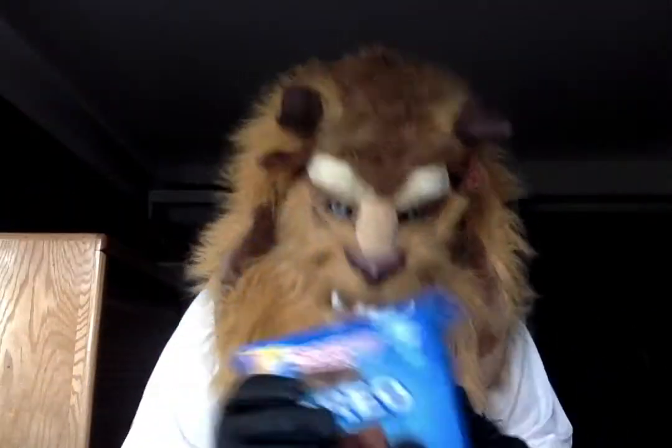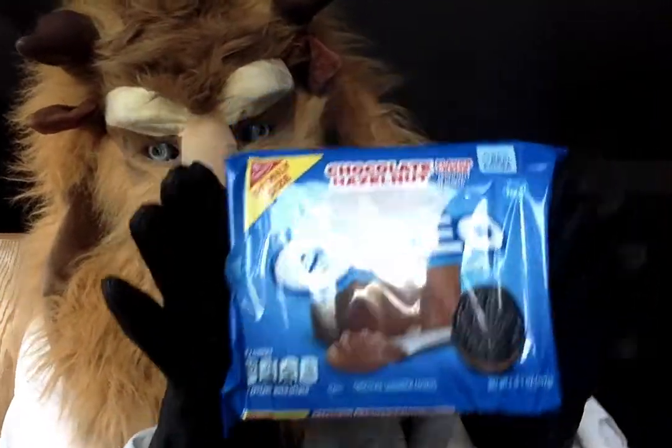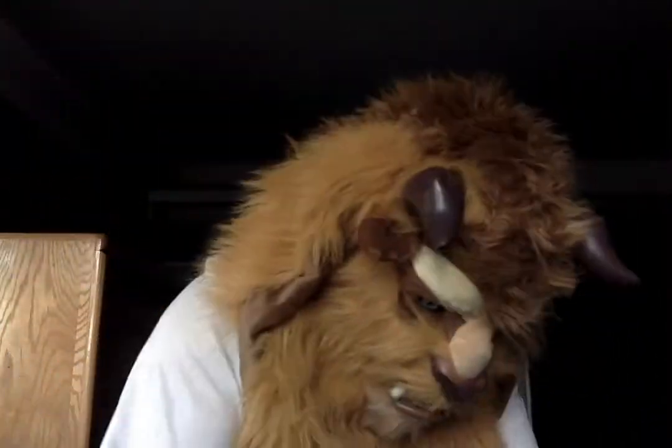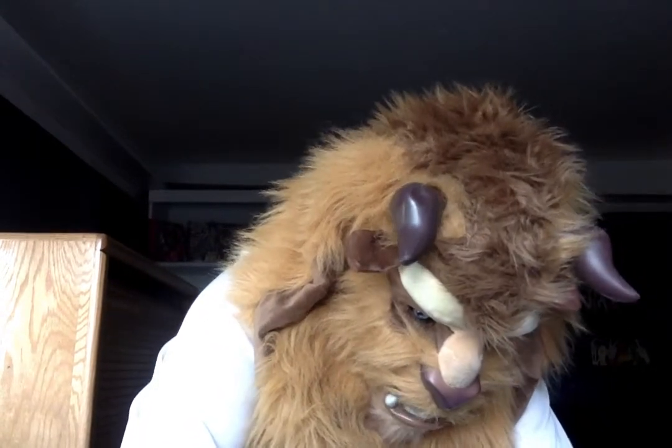And we're going to see how these taste as well, aren't we? Obviously the packaging is pretty much what it says on the tin — it's Oreo. Nothing really much to say about the packaging, but let's open these bad boys up and see what we've got.